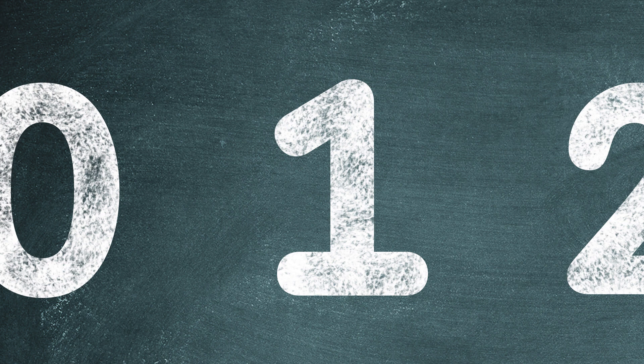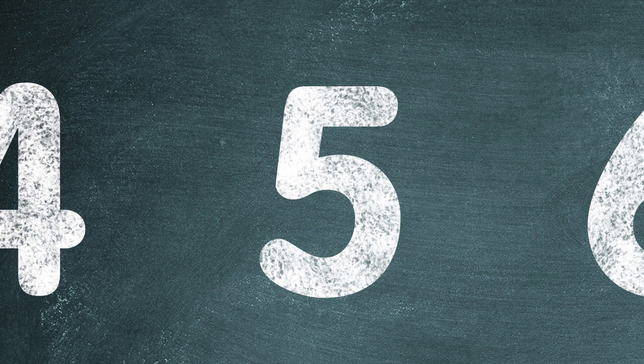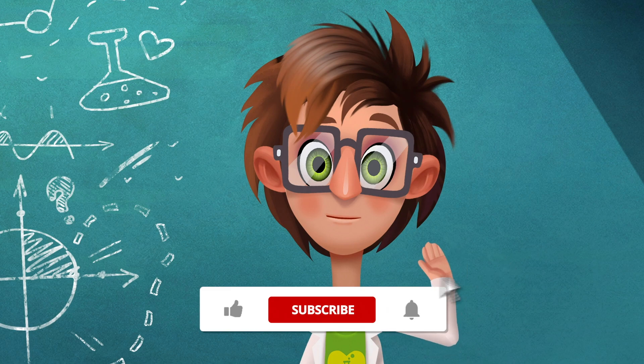Zero, one, two, three, four, five, six, seven, eight and nine.